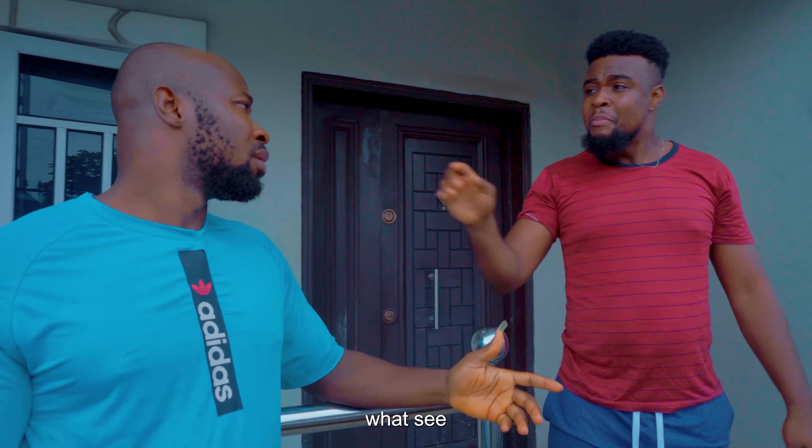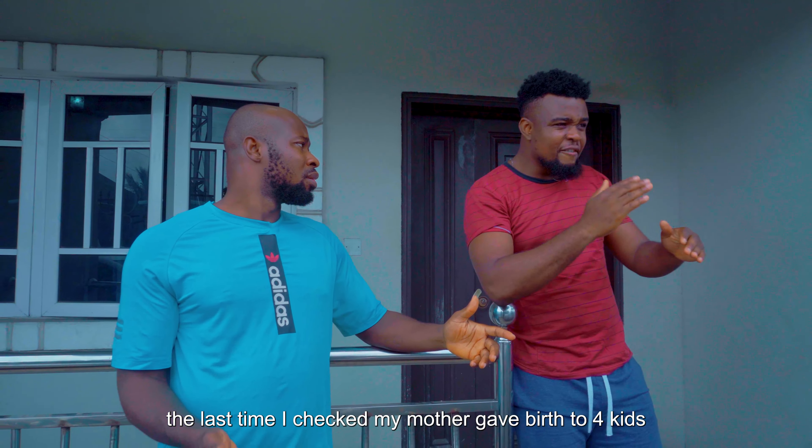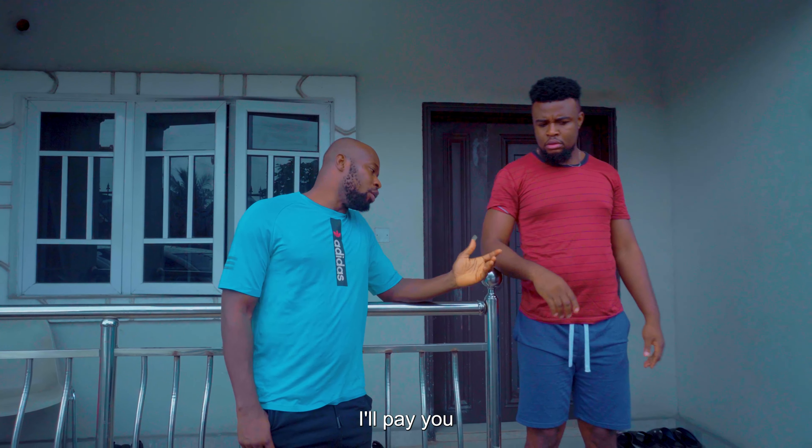Eh, bro what? May I remind you? I am not your brother. The last time I checked, my mother gave birth to four kids and you are not part of them. I will pay you. You will pay me? Yes. How much will it take?